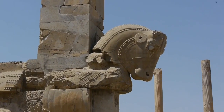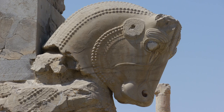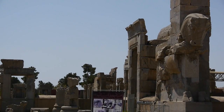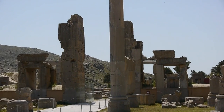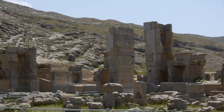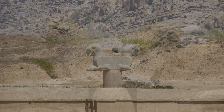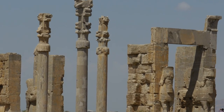In 330 BC, Alexander the Great and his armies not only conquered the city, but they also looted it and then burnt it to the ground. Persepolis had been built as a showcase for the Empire, meant to awe visitors with its size and its beauty. What we see today is just a mere shadow of the city's former glory.